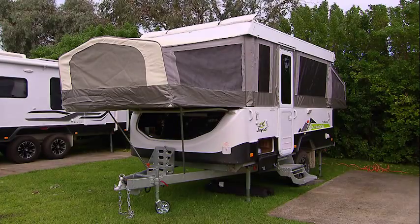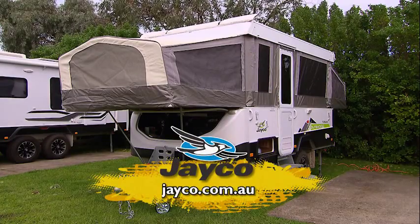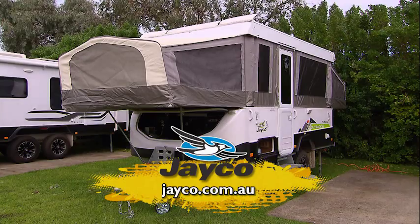It's got everything in it. Now don't forget, if you want to know more about this van or any others in the Jayco range, log on to Jayco.com.au. It's easy.